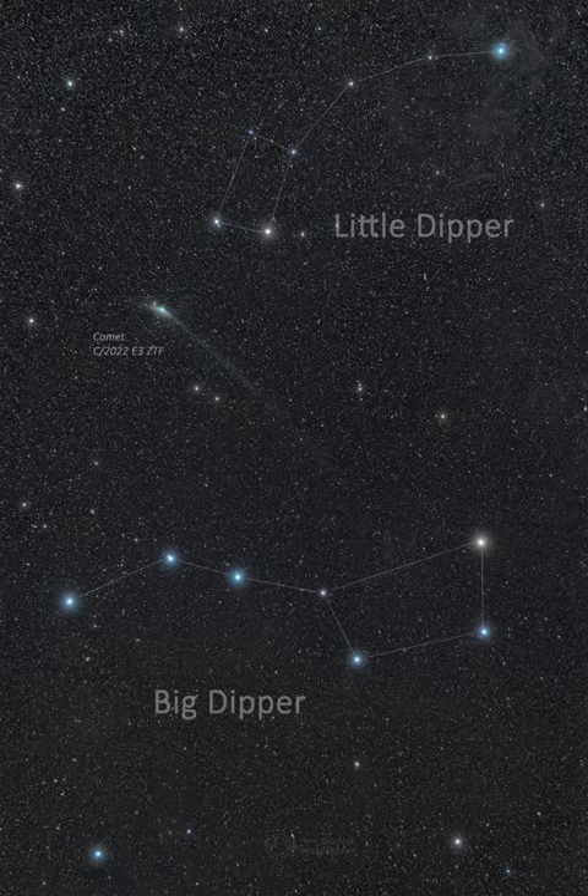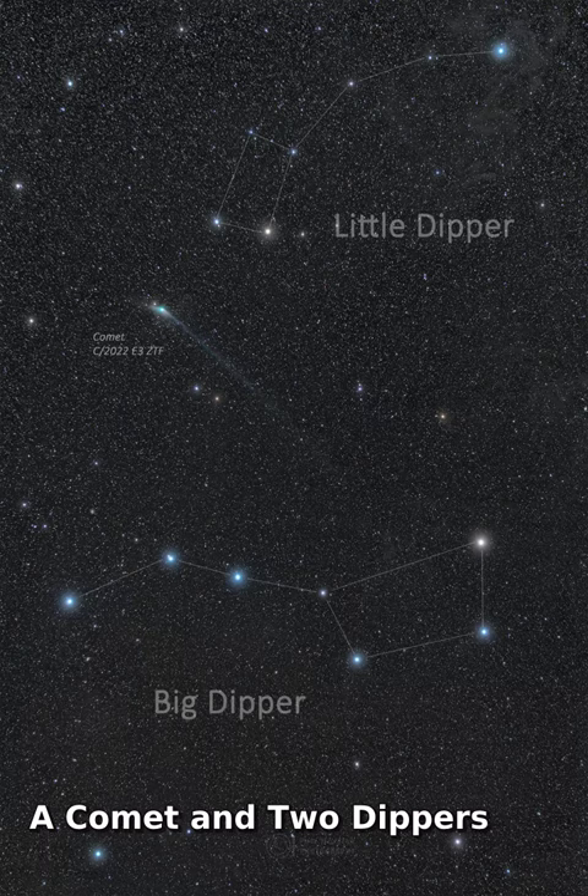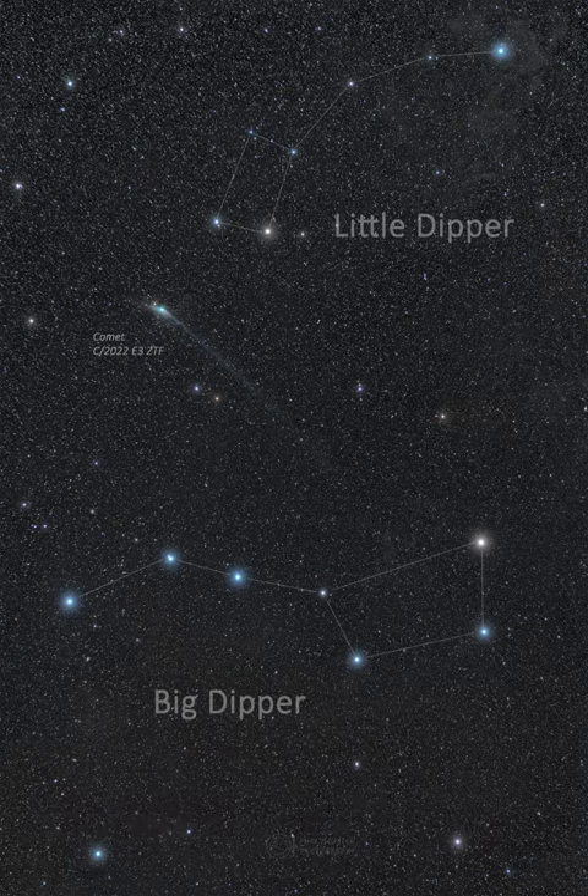Can you still see the comet? Yes, even as C/2022 E3 ZTF fades, there is still time to see it if you know where and when to look. Geometrically, comet ZTF has passed its closest to both the Sun and the Earth and is now headed back to the outer solar system.